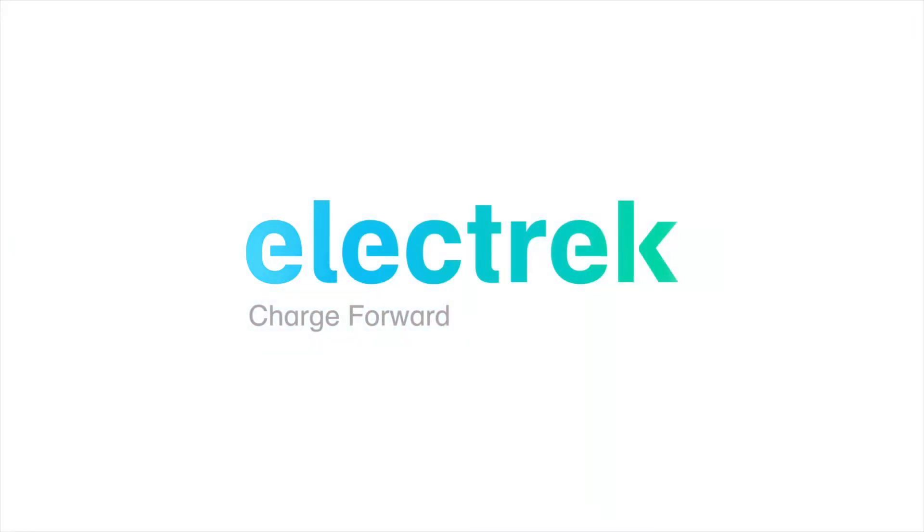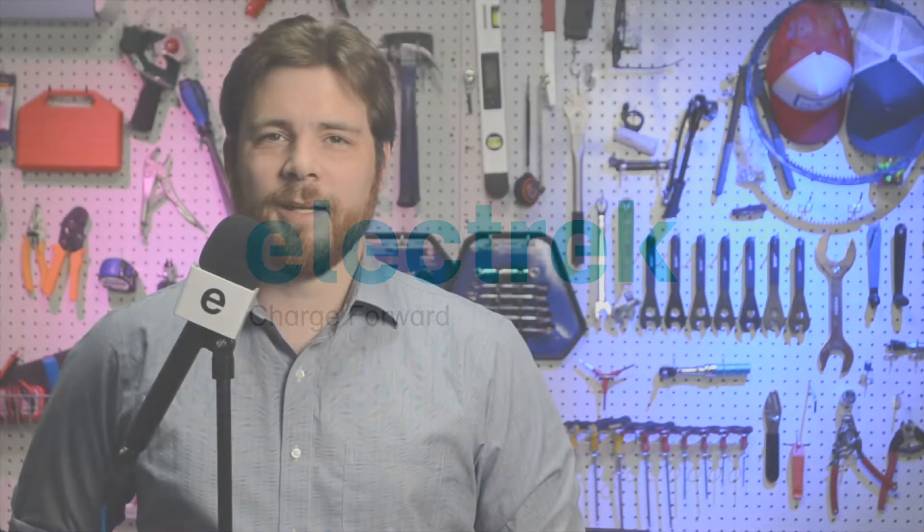Hello and welcome to Quick Charge by Electrek, keeping you in the fast track with daily EV and green energy news. I'm Mikey G and it's Tuesday, June 29th.